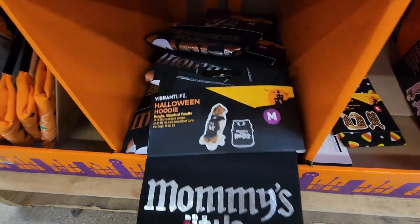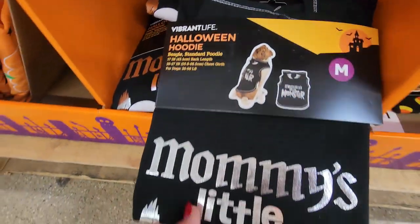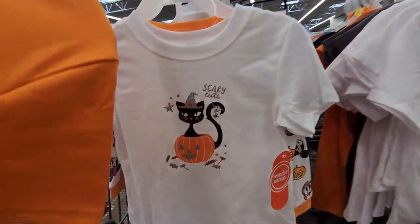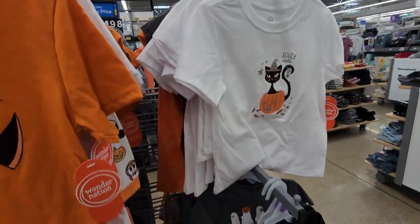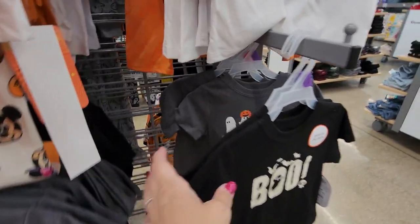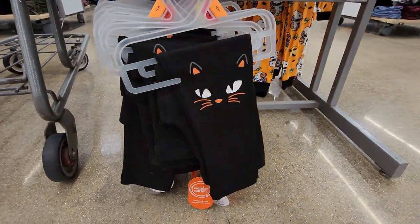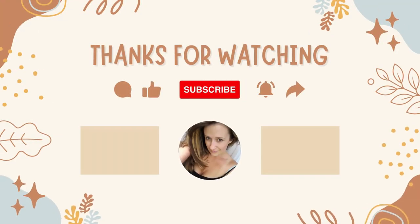I think that's about it for what I found at Walmart today for Halloween. Thank you so much for joining me as we shopped today. I hope you have a really amazing rest of your day — or night, whatever time it is. Thank you so much and I'll see you next time, bye guys!